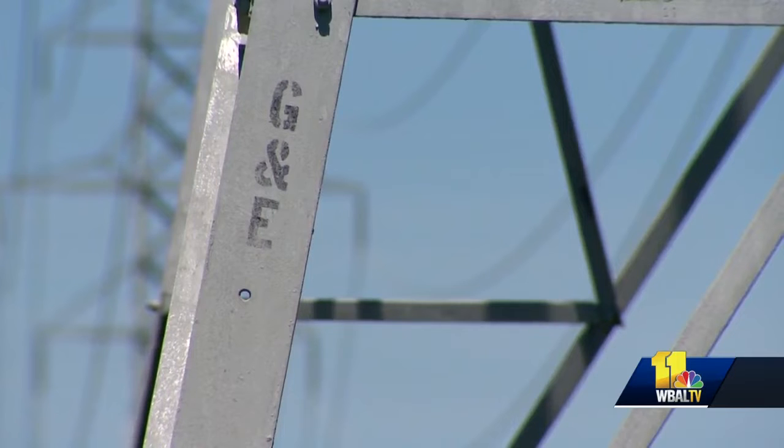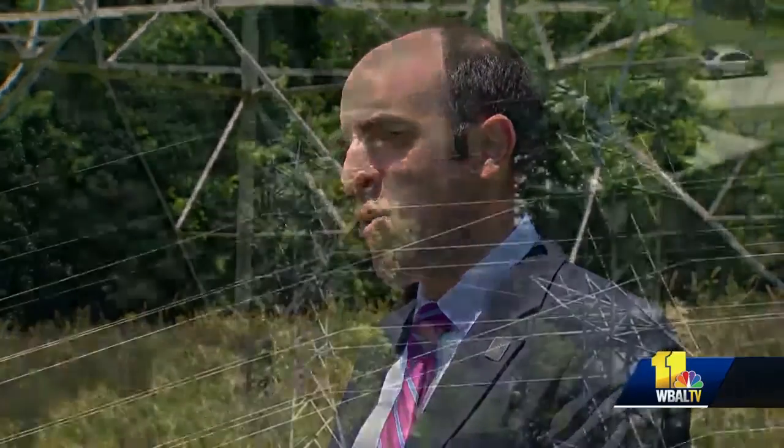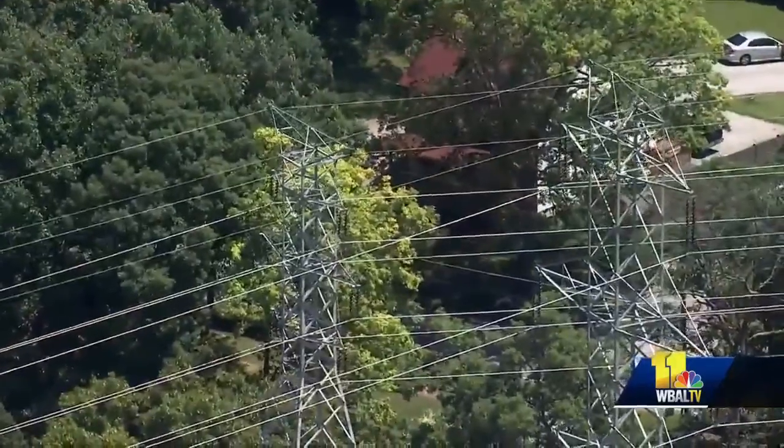Nevertheless, BGE says it will gather data it can use to make sure all the lines are operating properly and delivering electricity efficiently. They look for erosion, weather damage, that sort of thing, and then proactively address any equipment issues that might cause disruptions in the future.